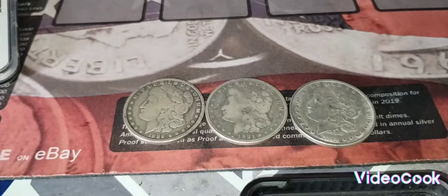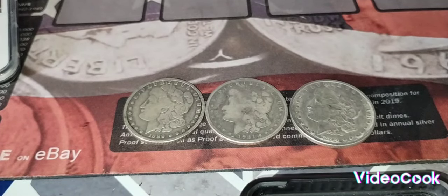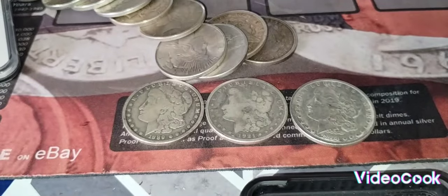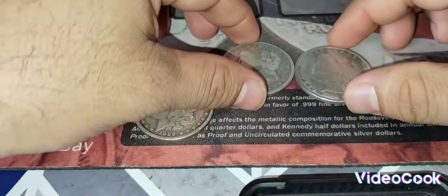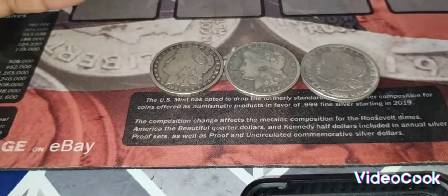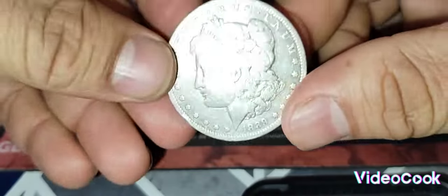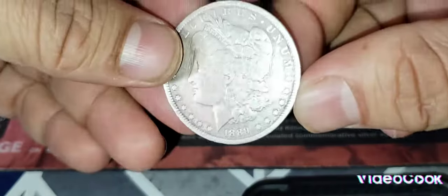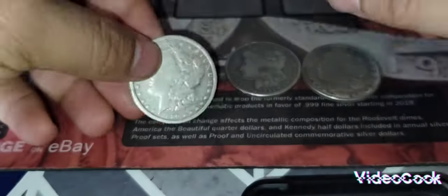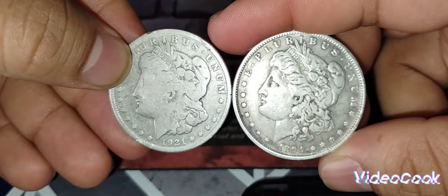Hello YouTube, my name is Hector Silvercore. Today I was going to go through my Morgans — I have a couple of Morgan dollars here and there, and a Peace dollar. But I discovered today that one of these three Morgan coins is fake. I never had a fake Morgan before. All three are circulated, they don't have high collectible value, but they're still 90% silver and worth some money. Can you tell which one is fake?